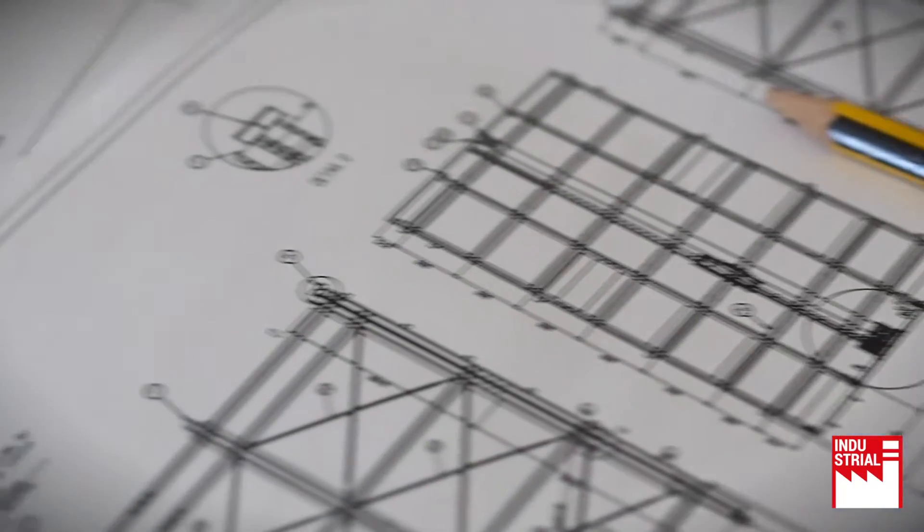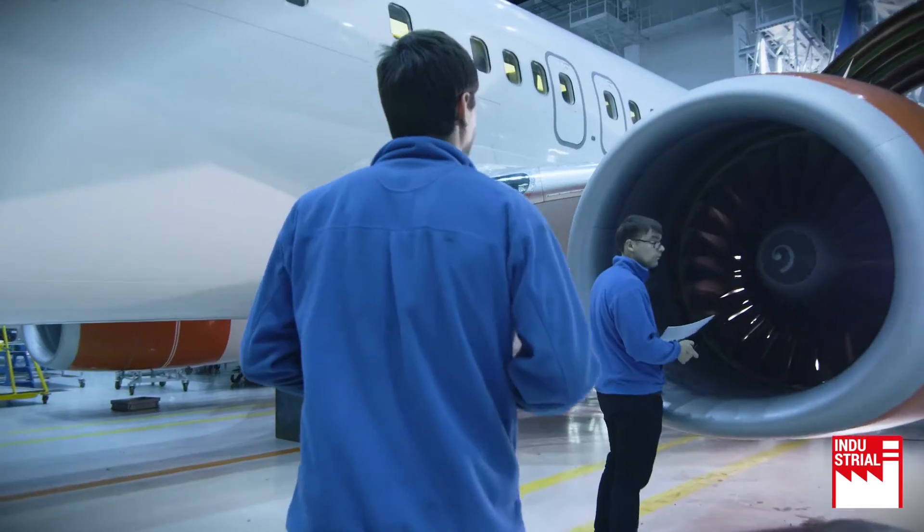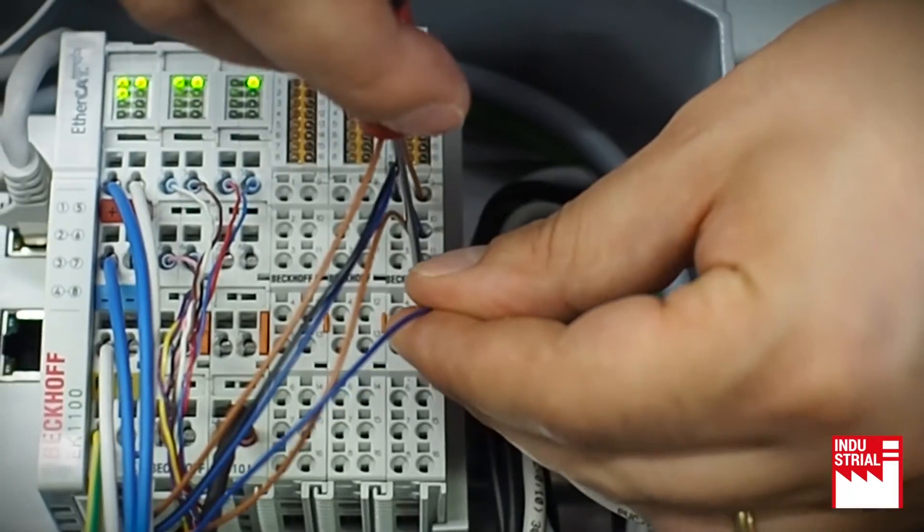At ECOM we bring together best-in-class technologies and core domain expertise to help our customers solve their toughest intralogistics issues.